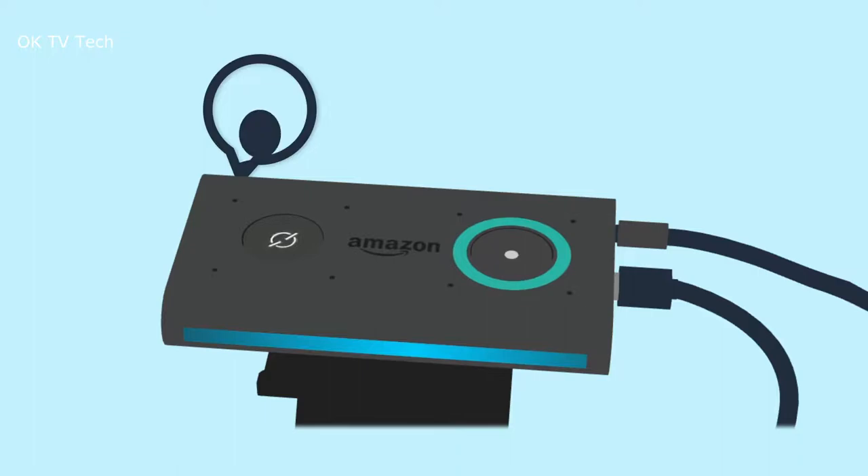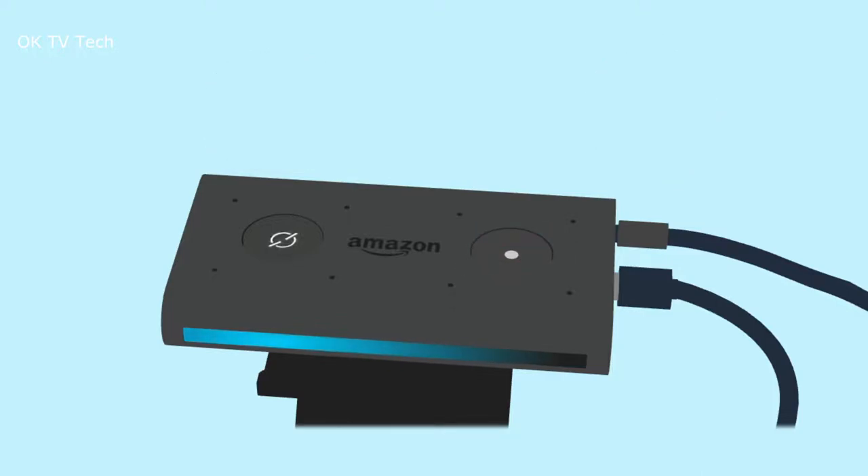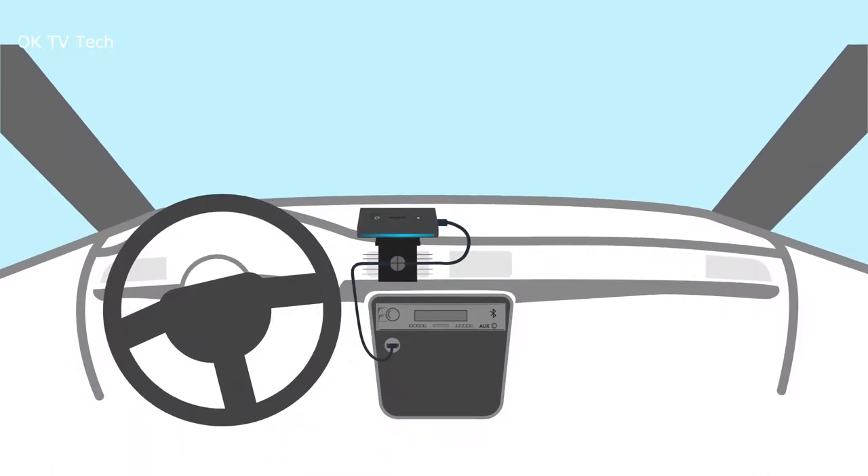The Amazon Echo Auto is designed to protect your privacy. Amazon is not in the business of selling your personal information to others. Built with multiple layers of privacy controls, including a mic-off button.